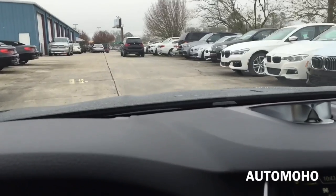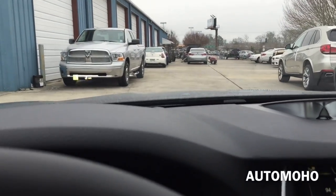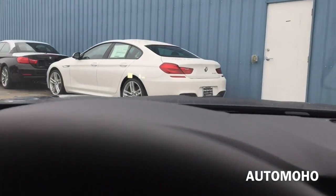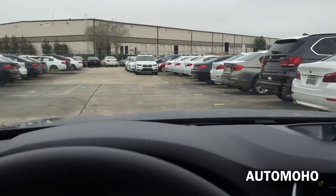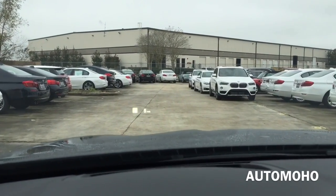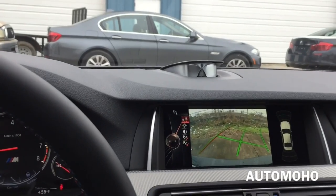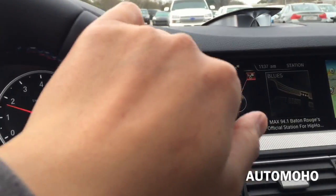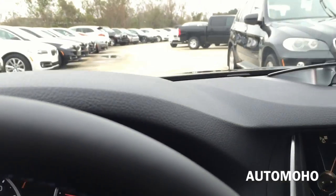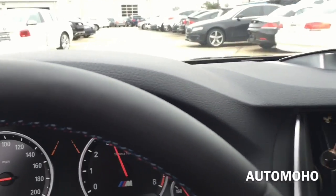The heads-up display is very clear as you can see. Very luxurious ride. The ride quality is very smooth and you still get that performance driving as well. Just going to drive around and park it back to its spot. This is how it looks like backing up — you can see the guidance lines helping you get a very easy backup. Overall, this is one great vehicle to have. Alright guys, I'll see you next time.